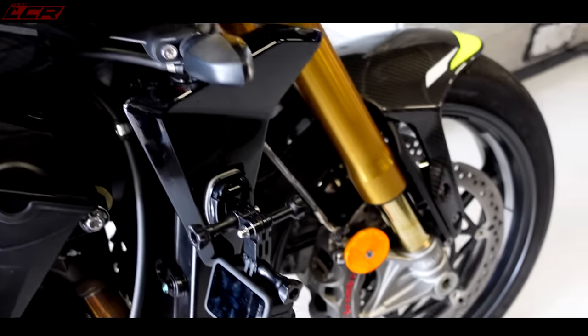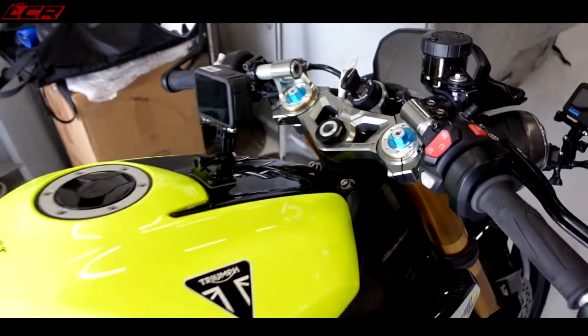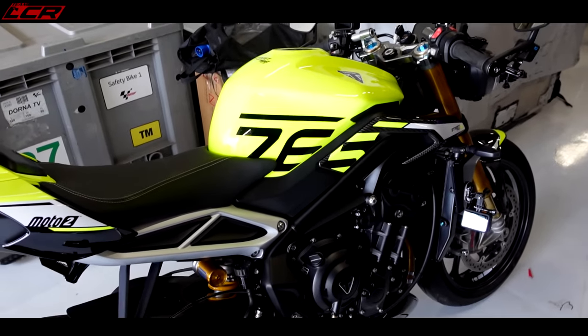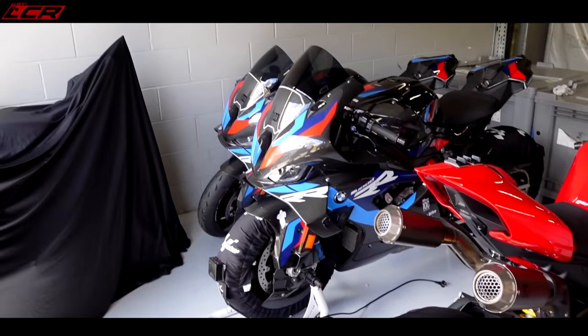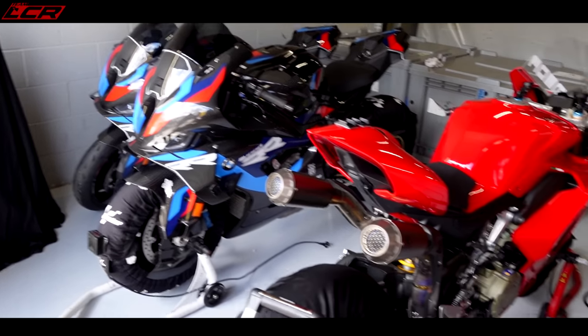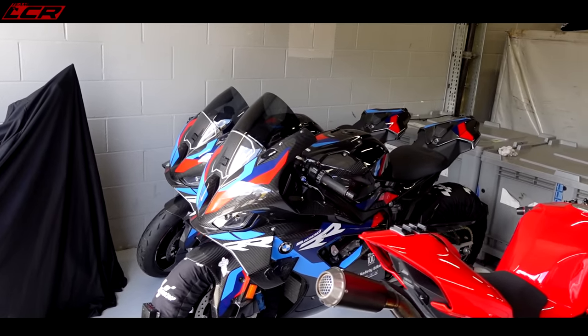Full Öhlins suspension up front, Brembo Stylema calipers. This is the only bike Triumph has, so we've been told: do not crash it. We've also got all the other media bikes here. You know when they have BT Sport, you get Hodgie who takes one of these out round the track to show you the circuit — this is where they keep all those press bikes they use for that sort of onboard stuff.